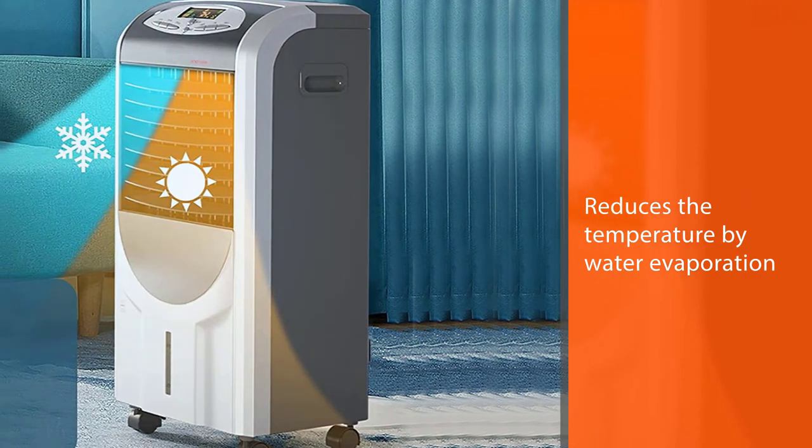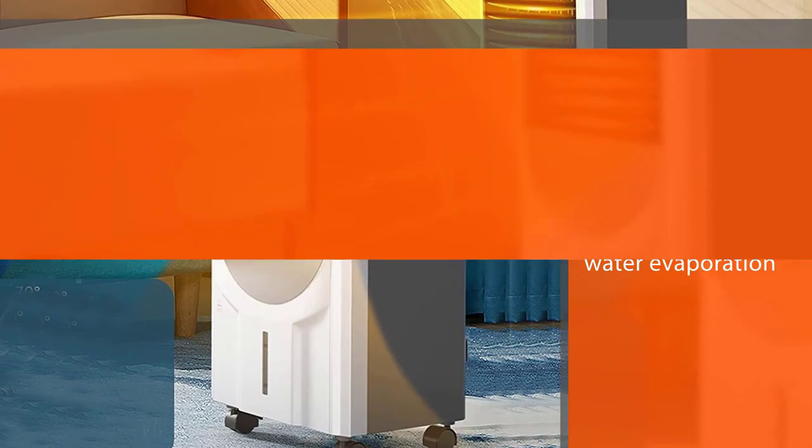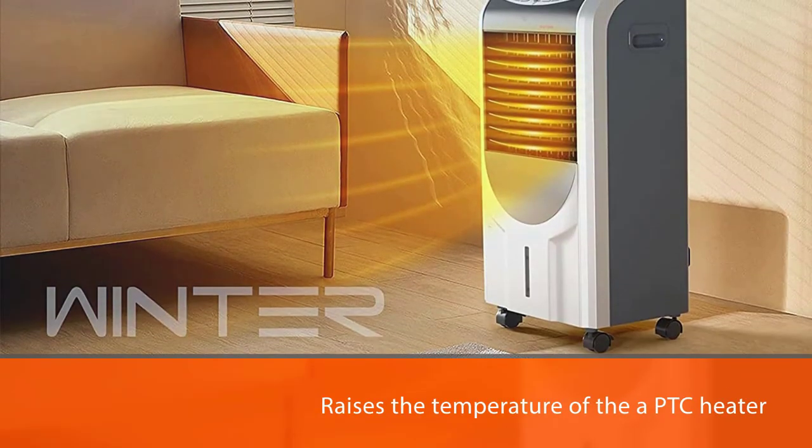The GoFlame features adjustable fan speeds, a timing function with an eight-hour timer, a wide-angle air supply, and three fan speeds. You can customize your cooling and heating modes to get maximum comfort.